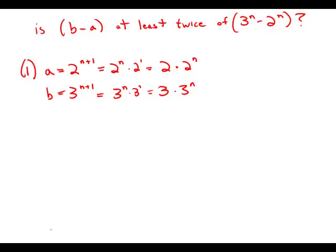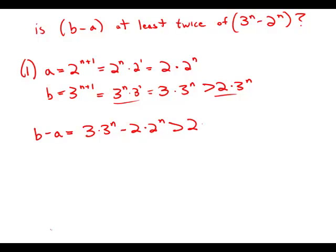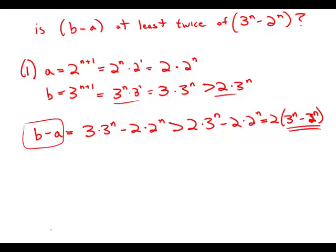Notice that 3 times 3 to the n is larger than 2 times 3 to the n. So b minus a equals 3 times 3 to the n minus 2 times 2 to the n, which is larger than 2 times 3 to the n minus 2 times 2 to the n. That equals twice the quantity 3 to the n minus 2 to the n — exactly twice the expression we're interested in. So this information tells us that b minus a is greater than twice that expression.